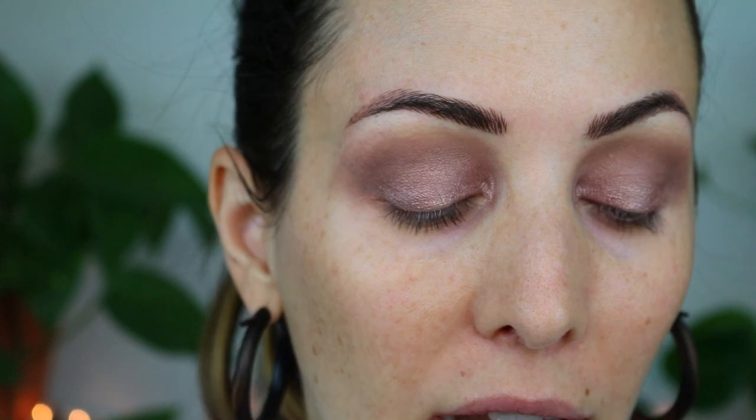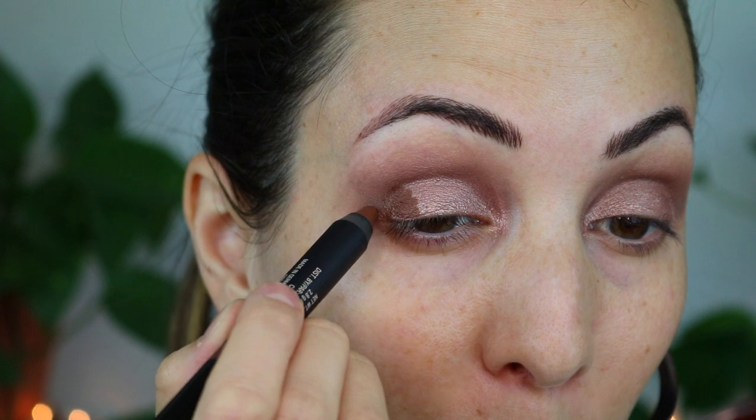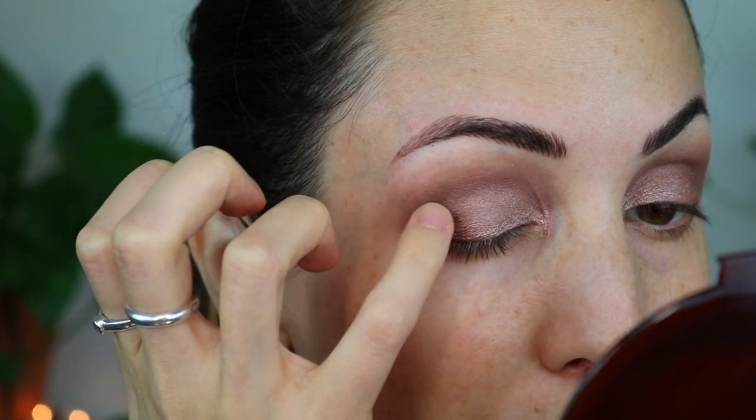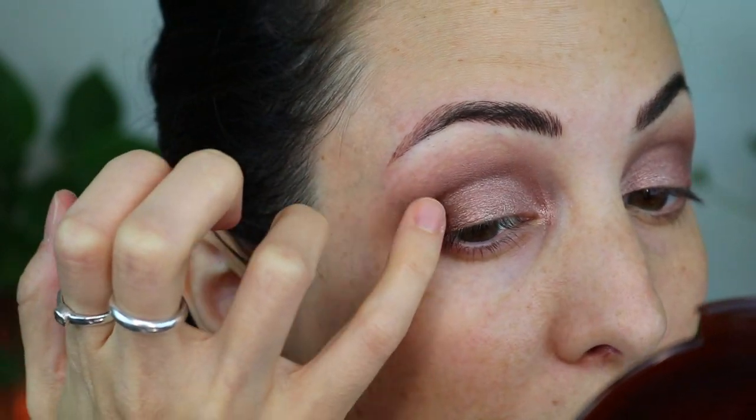Next I'm going to take the shade Chocolate, which is a chocolate brown — pretty self-explanatory. I'm going to place a little bit of that on the outer corner of the lid and just kind of wedge it in there. I just wanted to add a little bit more depth to the outer third of my lid, and then just deepen the outer corners a smidgen more.